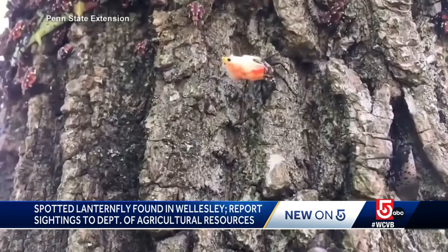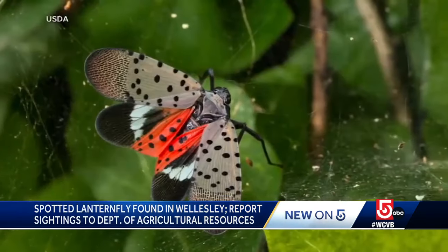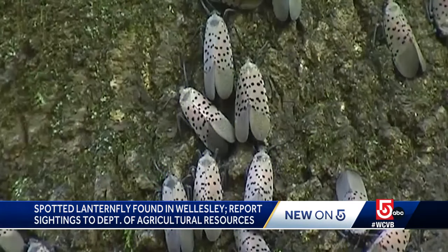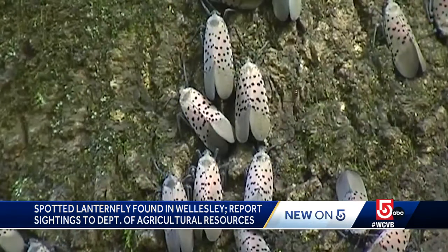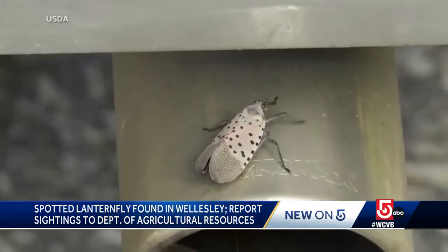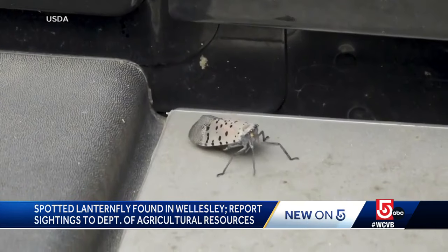Rolf Briggs is founder of Tree Specialists in Holliston. He has worked extensively with experts in Pennsylvania, where the U.S. outbreak began about five years ago. The lanternfly came here from China, and once the infestation began near the rail yards of central PA, we discovered lanternflies will hitch a ride on anything — UPS trucks, FedEx trucks, delivery trucks of any type that are going to a rail yard, picking stuff up, that get a hitchhiker that way.